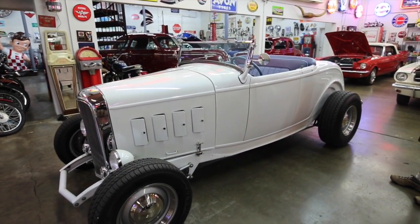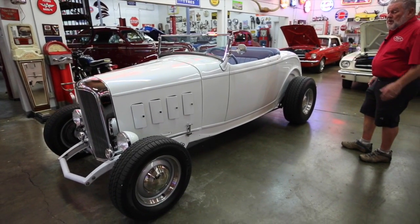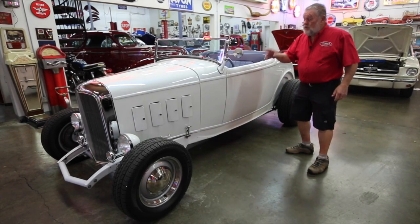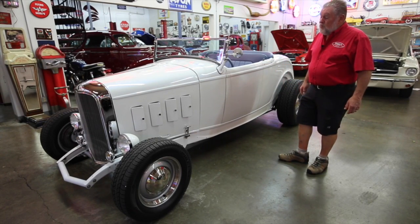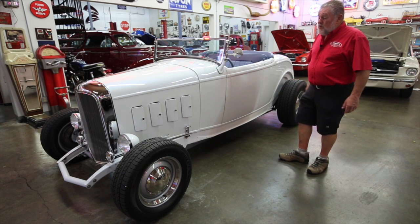Now this is a little street rod that's really fun to drive. This is a Westcott bodied fiberglass car. It's fuel injected, 302 engine — it was a brand new crate engine installed in 2008. I doubt it's got very many miles on it. It runs really well, it's got a lot of horsepower, especially when you consider the weight ratio on it.